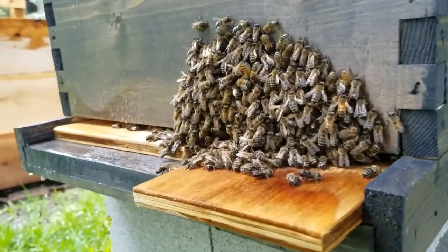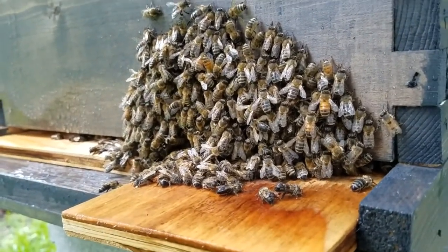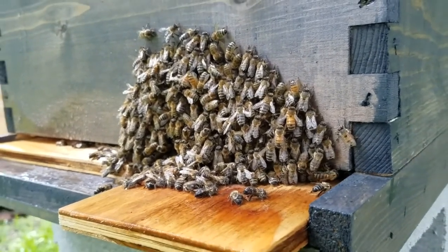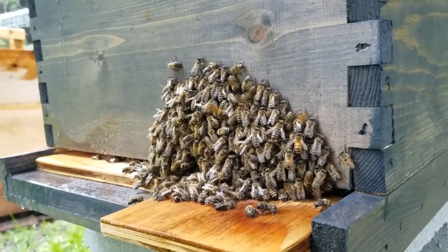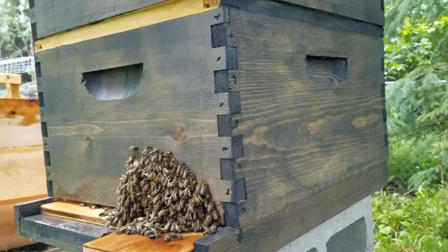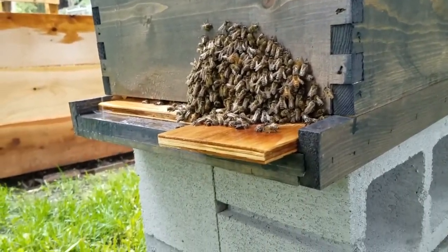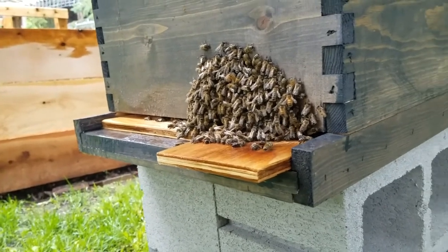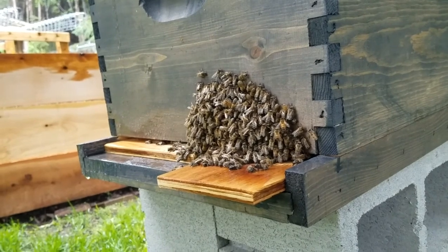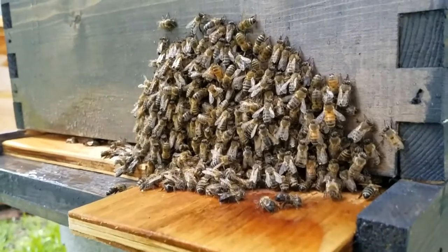I'm going to wait until tomorrow morning. And if this is still happening and if the pile of bees is even bigger, and if it's still raining, I'm going to have to figure out some way to cover this. Because they might have filled out that bottom brood box and they might just be overcrowded right now. But I don't know. This is really weird for my bees to be outside of the hive when it's raining — they are inside the hive normally.